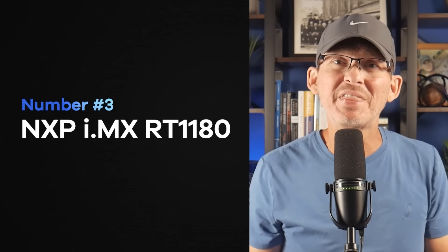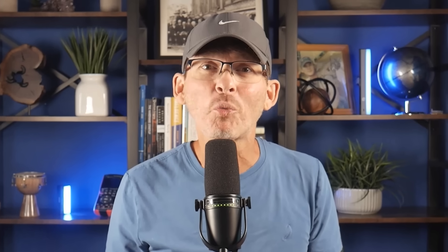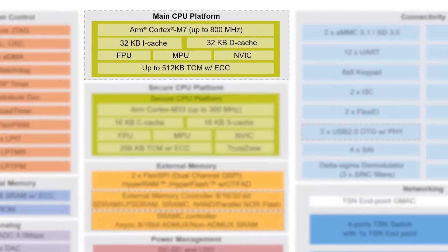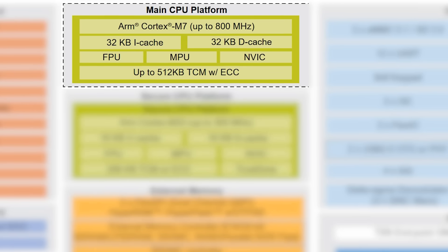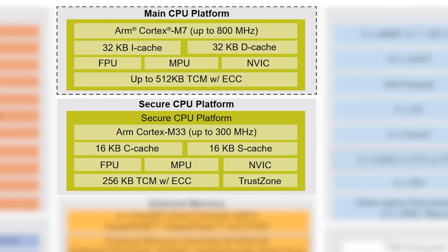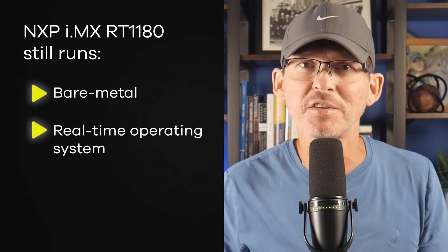At number three, we've got the NXP IMX-RT1180. This is one of the fastest microcontrollers on the market right now. It's got two cores: a Cortex-M7 running at up to 800 MHz, and a Cortex-M33 running at 300 MHz. It's not just fast — it's also loaded with lots of high-end peripherals and features. This chip really blurs the line between a microcontroller and a microprocessor, but it still runs bare metal or a real-time operating system.